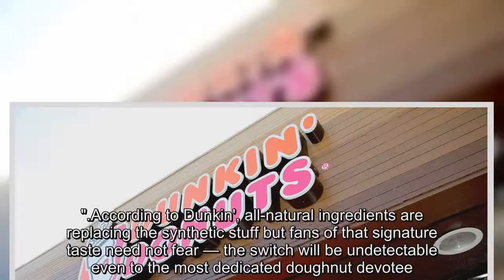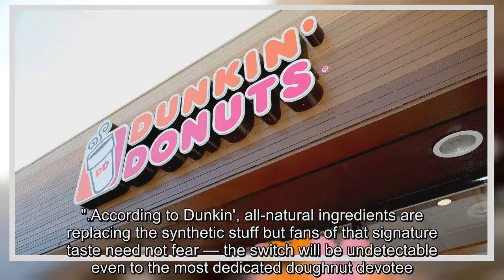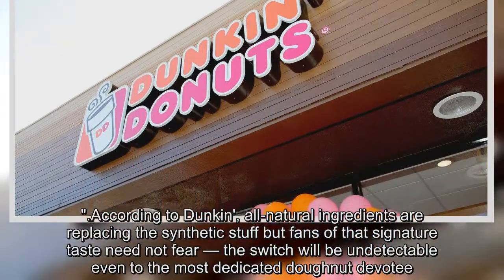According to Dunkin', all natural ingredients are replacing the synthetic stuff, but fans of that signature taste need not fear — the switch will be undetectable even to the most dedicated donut devotee.